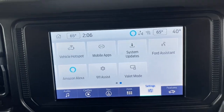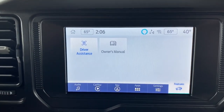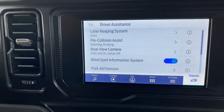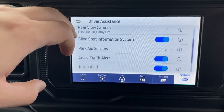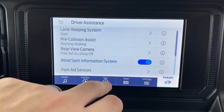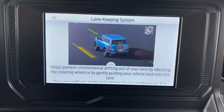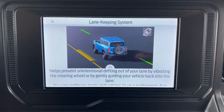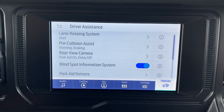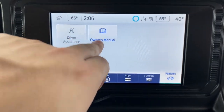The last option in settings is Features, which covers driver assistance and the owner's manual. This includes lane keeping assist, pre-collision brake assist and warning, rear view camera, park aid on or off, blind spot monitoring, park aid sensors, cross traffic alert, and driver alert. Everything has an eye icon you can click to see a description and image of what it does. The owner's manual is also accessible here if you need answers.